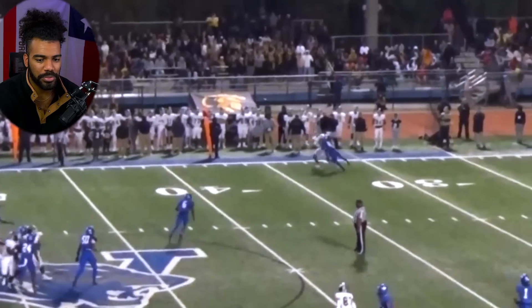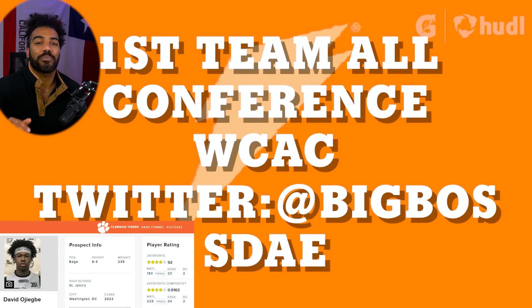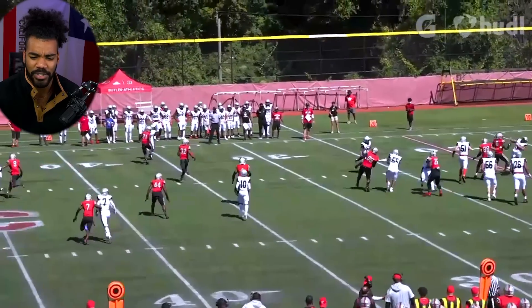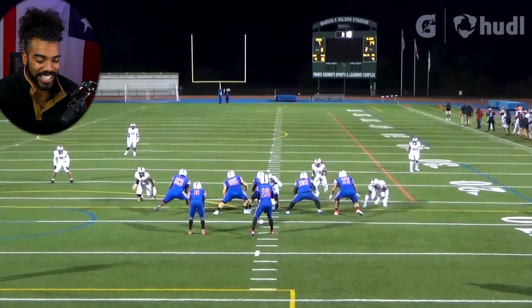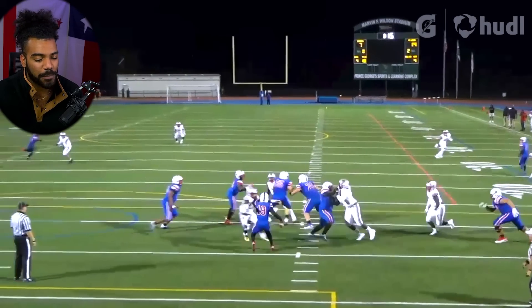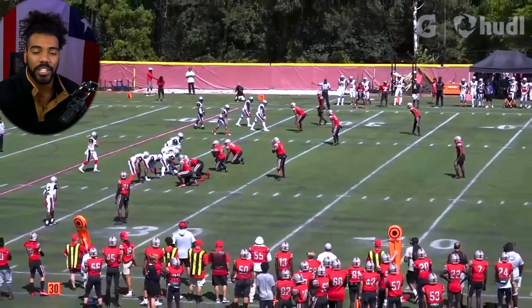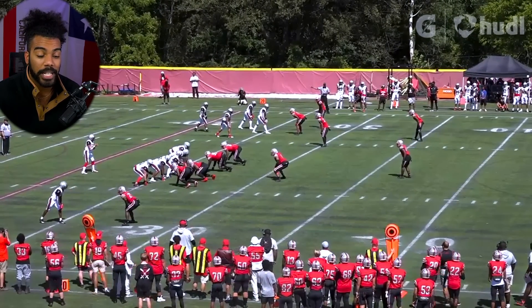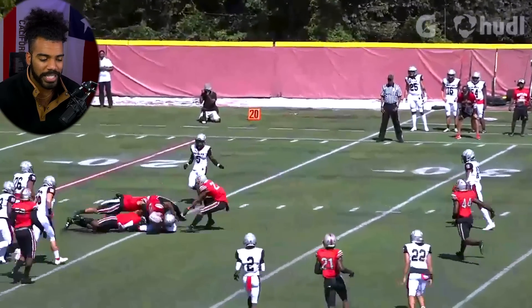Another top-tier edge rusher coming in is four-star edge rusher David Ogigby, coming from St. John's, one of the best teams in the entire country. These are man children of defensive linemen — ridiculously explosive, 6'3", 240-250 pounds, with all that speed. The defensive line talent Clemson is bringing in is about to make them the most terrifying defensive line — I'd put them above Georgia and Alabama based on pure talent alone.